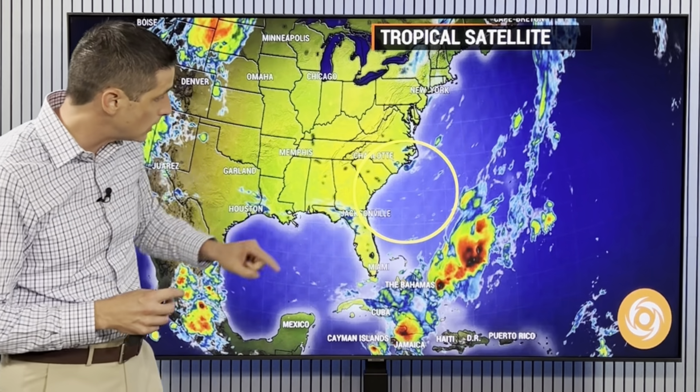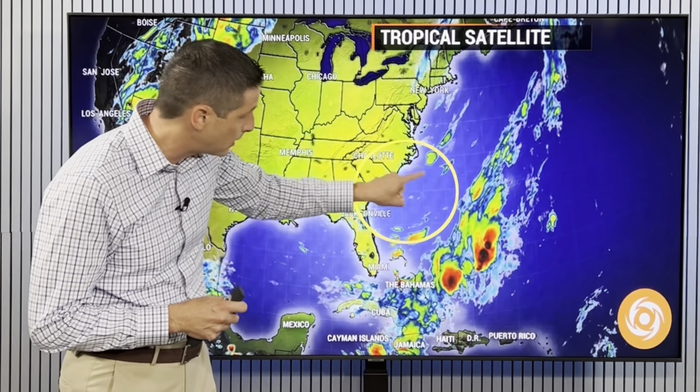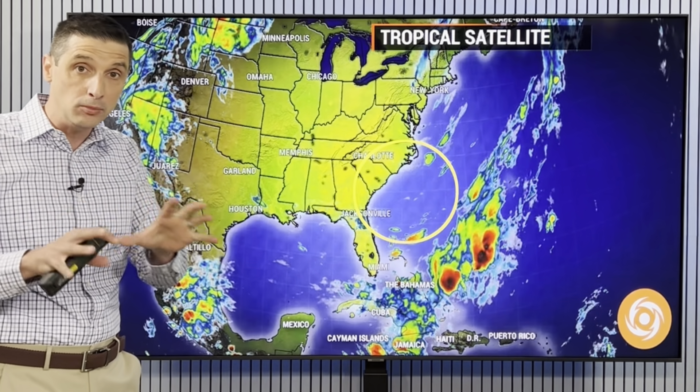Yesterday we had some rain sneak in to Trinidad, so lots to track and the possibility of some development in the Western Caribbean. This time of year, we look close to home with old fronts — not necessarily off the coast of Africa. There could be a spin developing right off the coast of the southeast U.S. over the next couple of days. I do believe there'll be a little bit of development in this area close to home, and then it should shoot away.